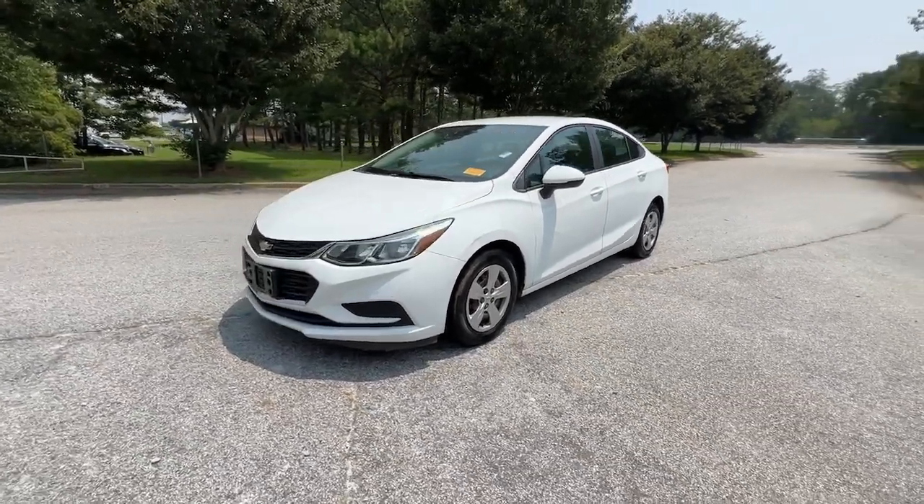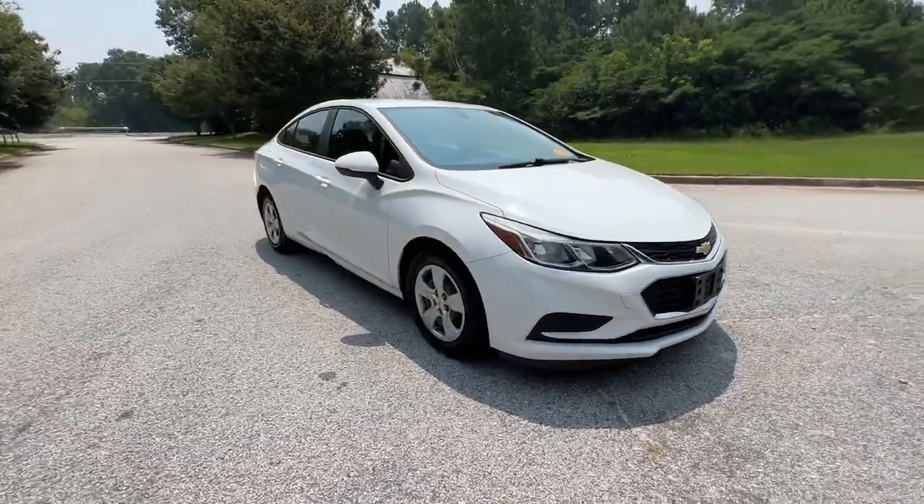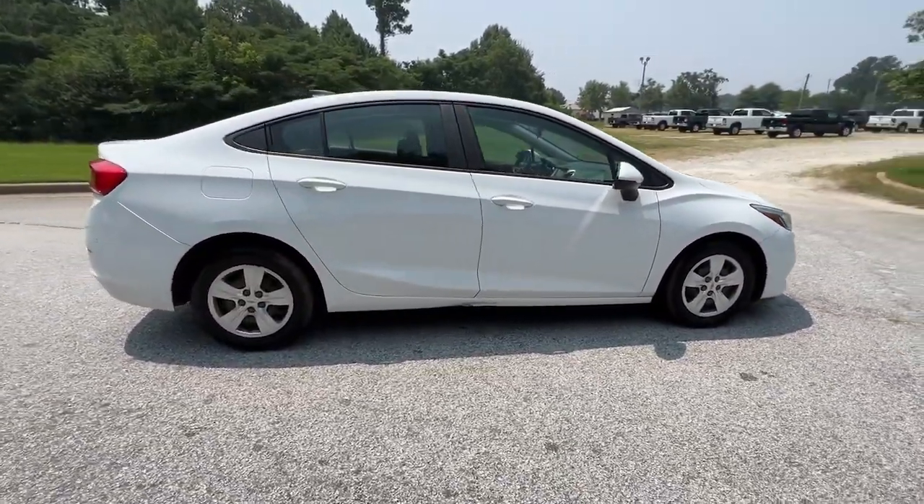Enjoy the view of this 2018 Chevrolet Cruze. With less than 100,000 miles on the odometer, this vehicle stands out from the rest.